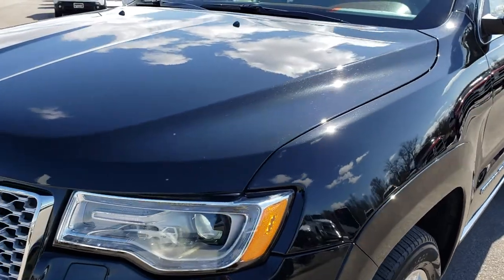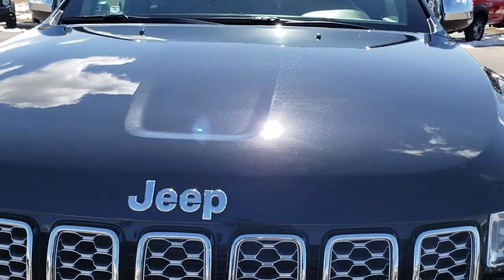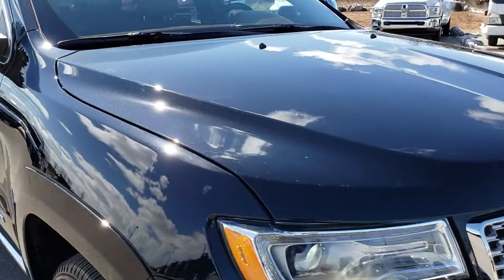We shoot all of our videos in 1080p, so if you have HD capabilities on your computer, tablet, or smartphone device, turn them on right now because it's like you're right here looking at the Jeep with me.